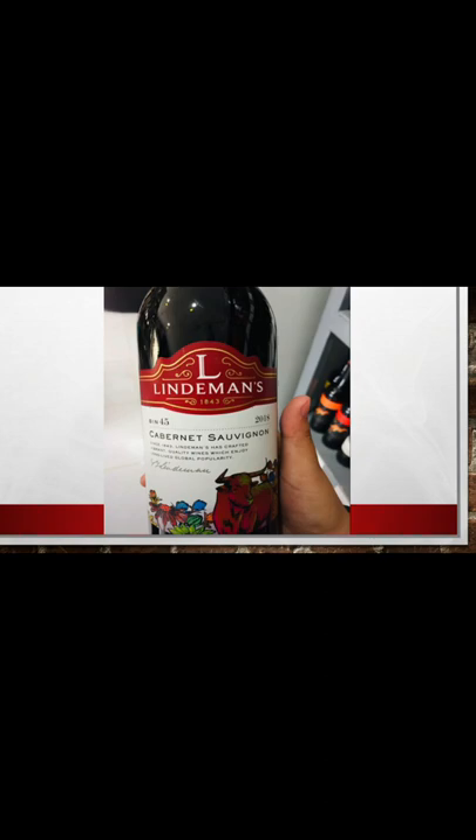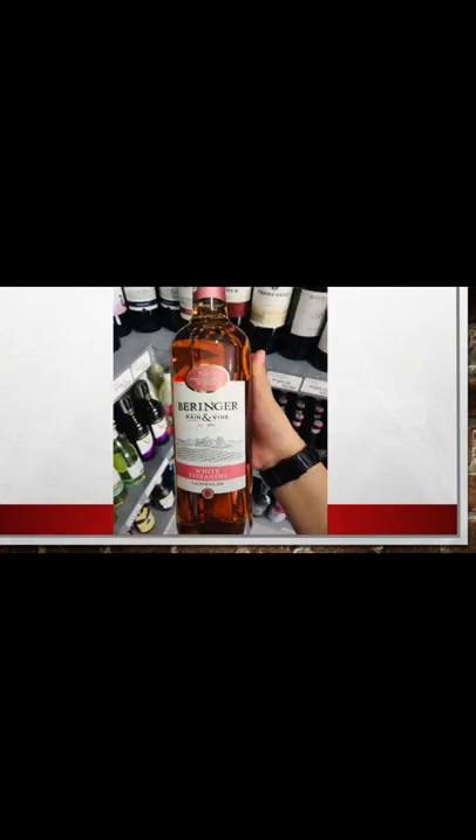This wine is a medium to full-bodied Cabernet Sauvignon, with classic dark berry and cassis characters with hints of chocolate and mint. The next one is the Varenger Maine and Vine White Zinfandel 2018, from the USA, region of California, type of wine: rosé wine, variety of Zinfandel, vintage year 2018, size of 750 ml, alcohol content 10%, body size of light.